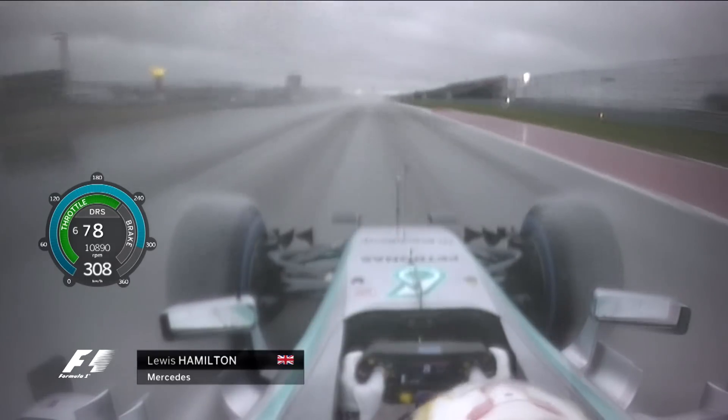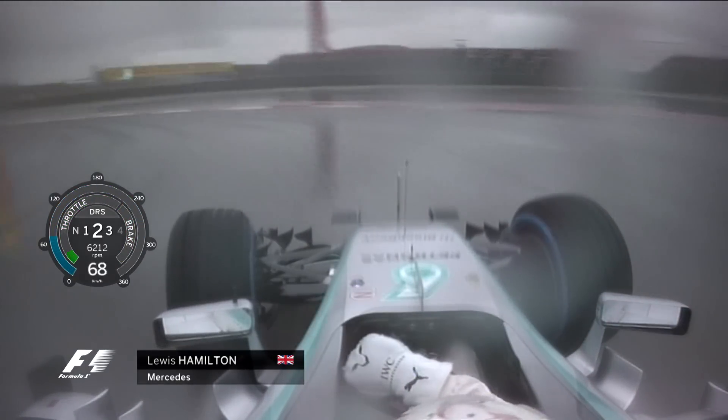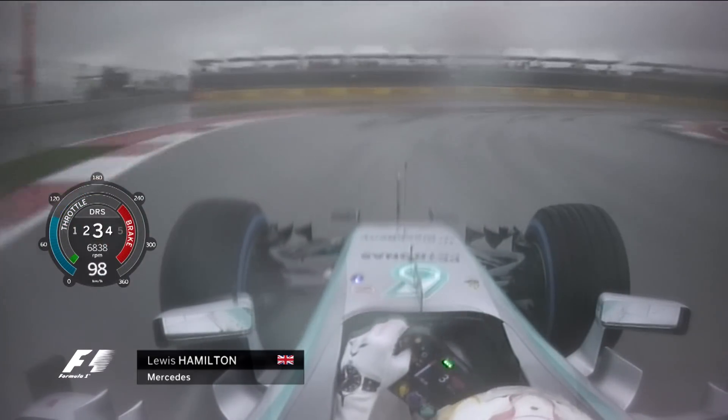He has a look around, gauges whether the circuit is wetter than the previous lap, and then spots the braking point. There's a massive amount of g-force, even in the wet, down into Turn 12. Lewis Hamilton is famed for being one of the better drivers in the wet.